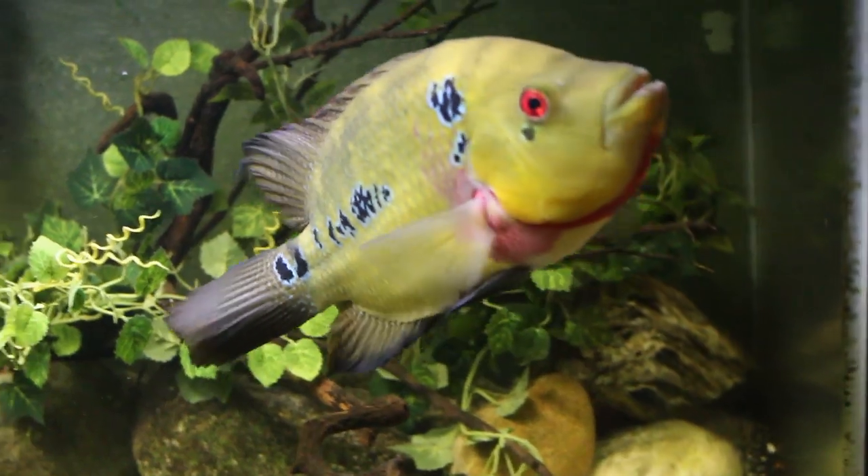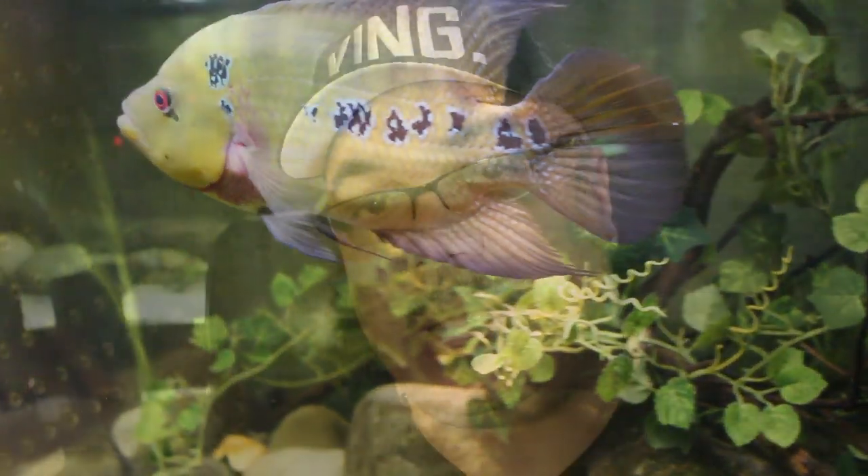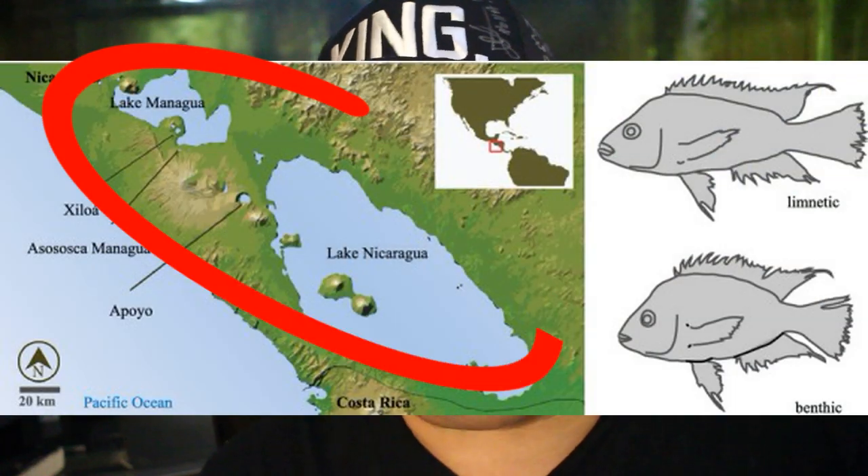The Parachromos family and the Amphilophus family are both Central American cichlids and can be found in the same lakes in Central America, so what you're about to see you could probably see in the wild as well. I think it's really cool to see the behavior of the Parachromos dovi — how they protect their fry, and more importantly, how the female has taken over and is making the male protect their territory while she watches over the fry. So first things first, let's take a look at the Parachromos dovi pair and their free-swimming fry.